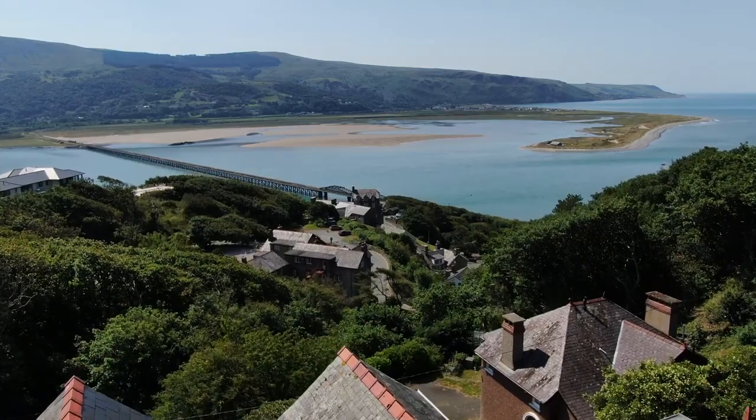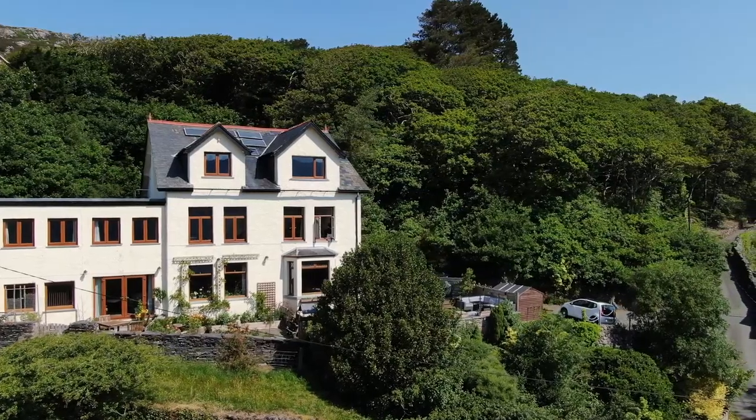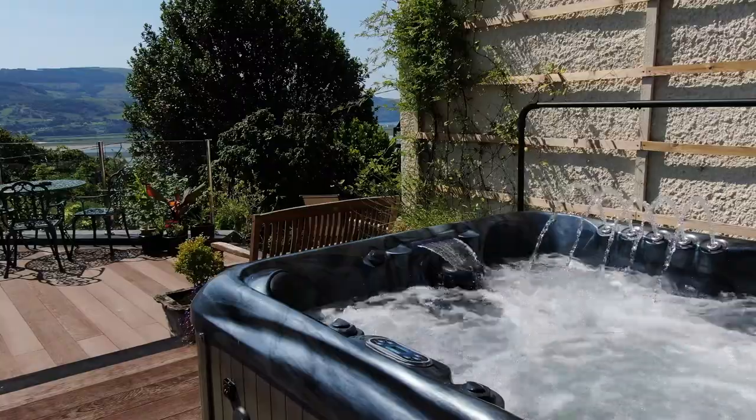Welcome to Bryn Mellin, a former guest house that's been converted into three self-contained apartments, all sharing a sun-drenched deck and terrace and a hot tub.